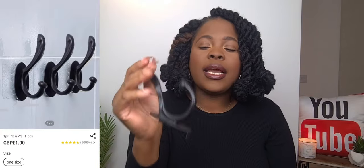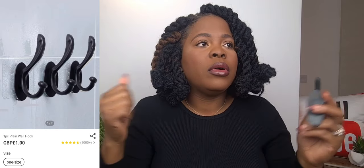We're taking a bit of time so let's speed this up. This here is just a random hook — it was literally one pound. I got it to hang our robes. My husband and I have robes I also got from Shein, so check out my next haul for those. It has this area where you can snap it in at the back — plastic, very cheap, but very useful. Shein, you have to sponsor me because I'm obsessed.